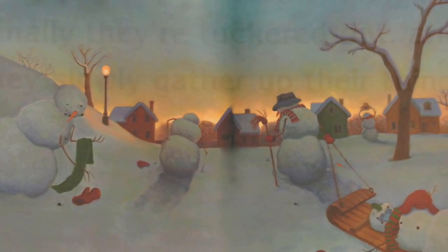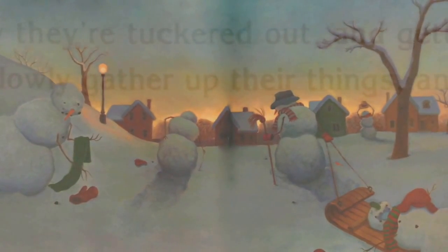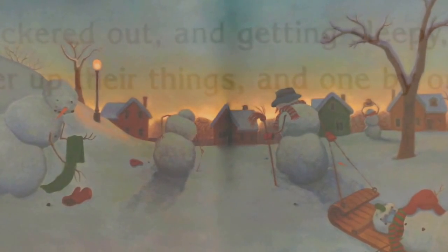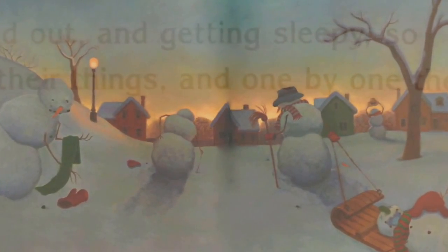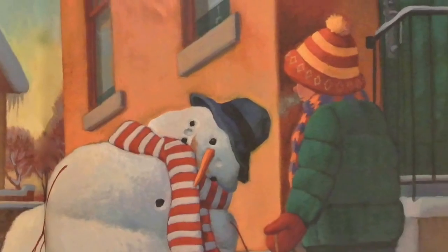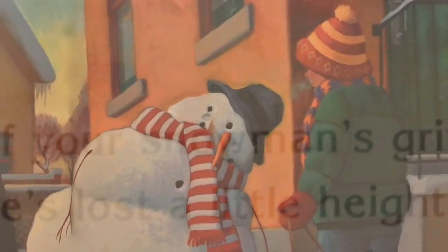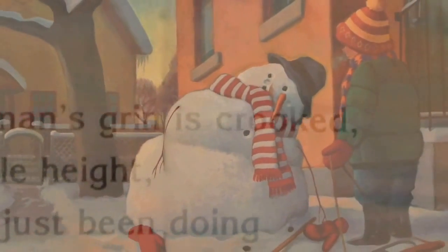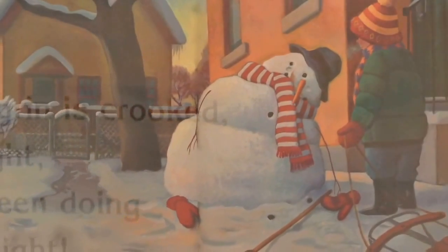Finally, they're tuckered out and getting sleepy, so they slowly gather up their things and one by one they go. So if your snowman's grin is crooked, or he's lost a little height, you'll know he's just been doing what snowmen do at night.